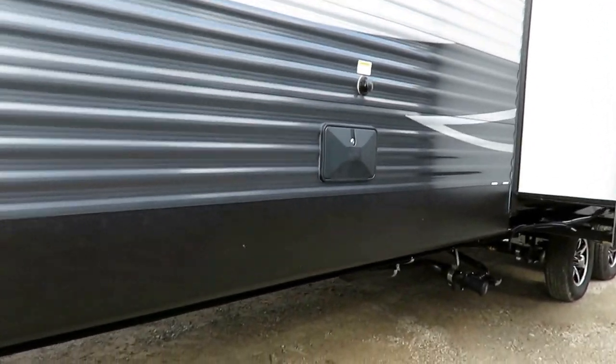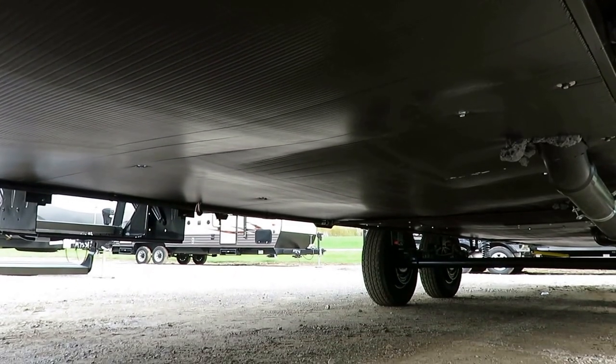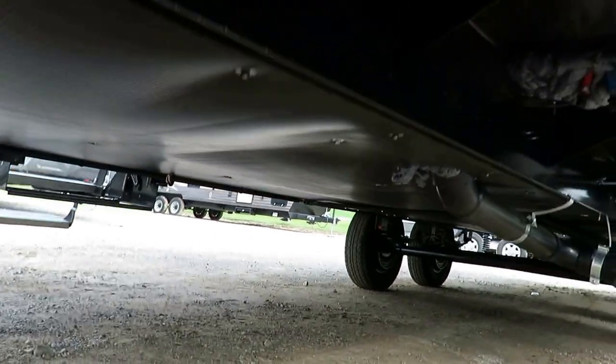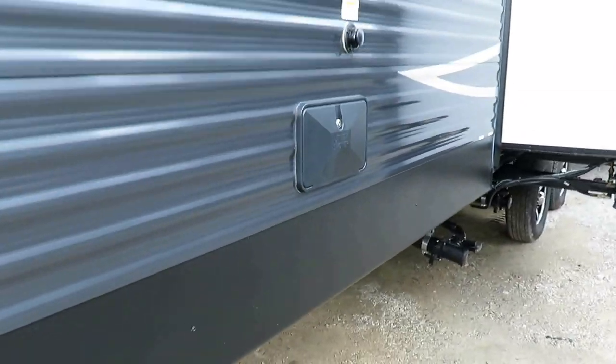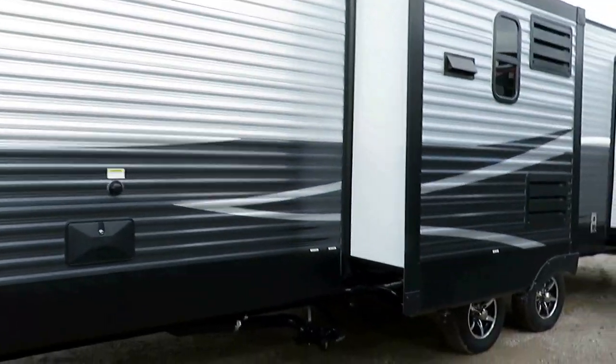If at any point you're curious to know exactly how we have it built, there's a link in the video description. Enclosed underbelly with a heat duct coming off the back of the furnace to help provide some supplemental heating and give you an extended camping season. Black tank flush and outside shower for easy utility access.